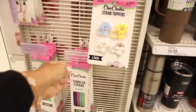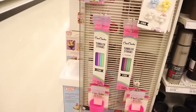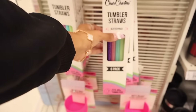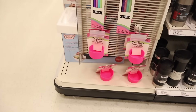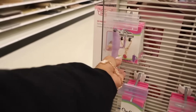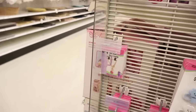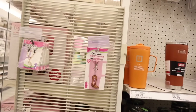These straw toppers are adorable — I just wish they were Christmas or fall themed. Tumbler straws fit forty-ounce tumblers. There are hot pink water bottle holders for the bottom and charms for the cups: a smiley face, a flower, and a heart boot.